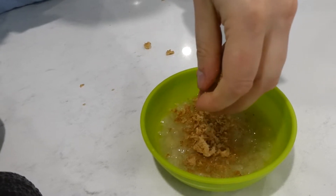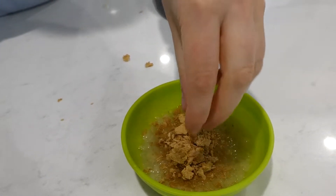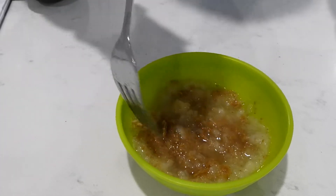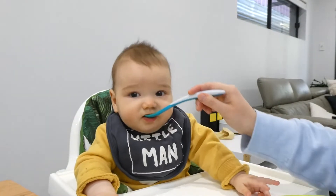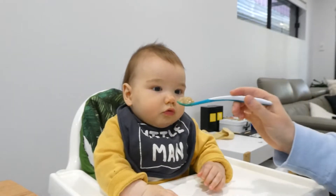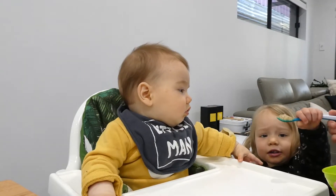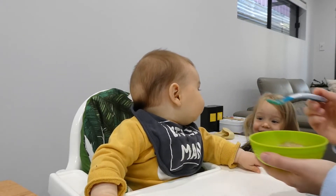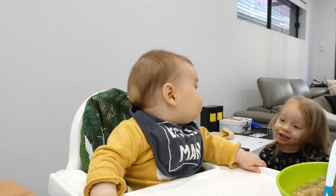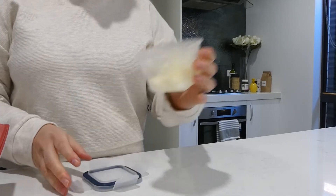Just to give another idea of what our day looks like: again 7 a.m. we have our milk feed, about 8 a.m. we have breakfast - today I've got steamed pear which I've defrosted. We were out for lunch today so I've just taken a Rafferty's Garden pouch with us. This one is pumpkin, pear and peach and he really enjoyed this one.